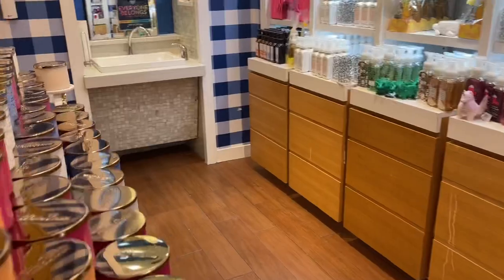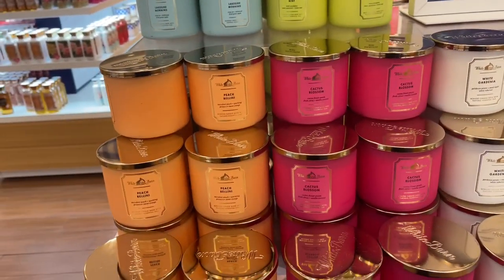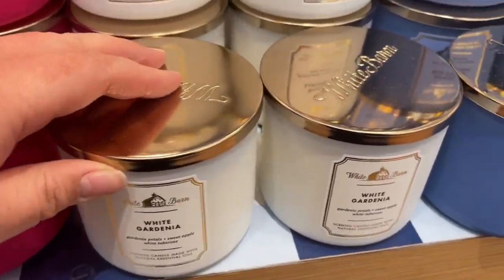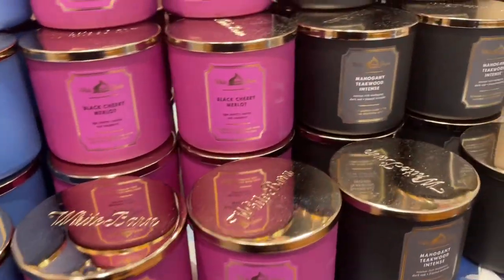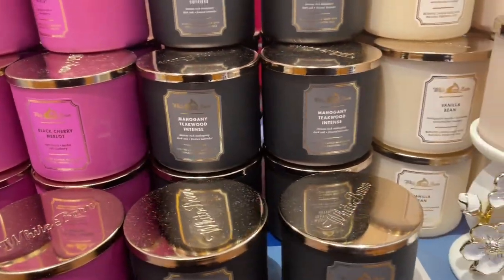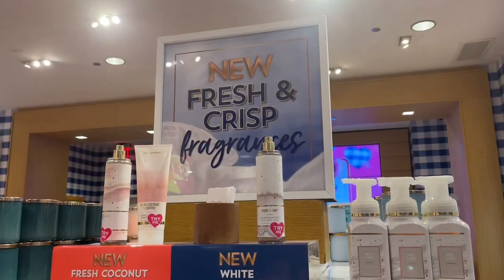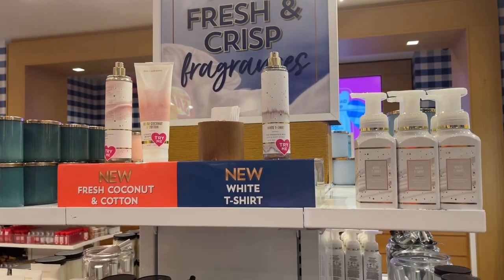They have more in the back — some new candles they came out with, like White Gardenia, which I believe is more of a spring candle. They also have Midnight Blue Citrus, Black Cherry Merlot, Mahogany Teakwood Intense, and this Vanilla Bean, which I believe was from the holiday. Now, here's the new new, you guys — the Laundry Day collection is out!